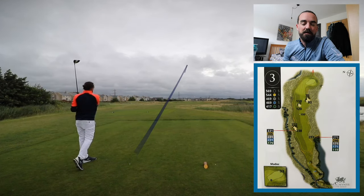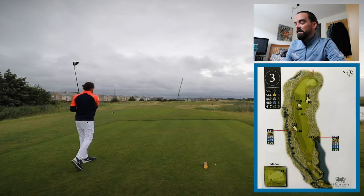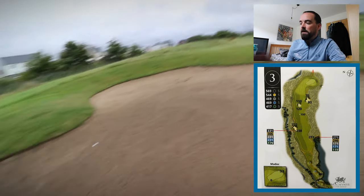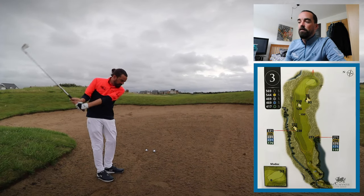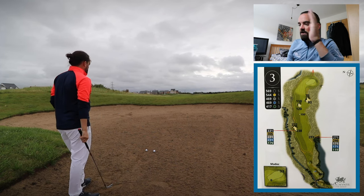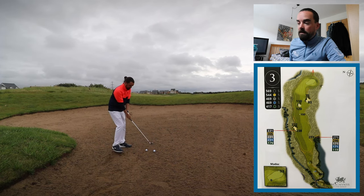It was extremely windy at McKinnis Peninsula, so I'm jumping in here to narrate because the audio is all whacked out. As you can see, I've hit my tee shot into the left-hand trap. This is what we're looking at for the second shot on the par five third. I decided to lay up with a six iron — just trying to leave myself a wedge, around 90 to 100 yards.